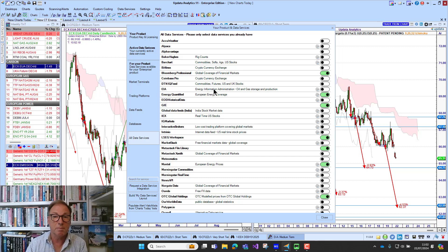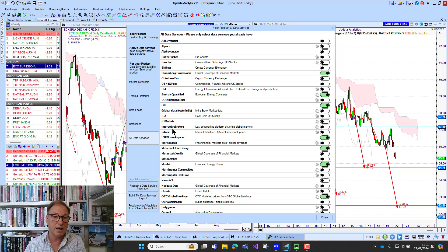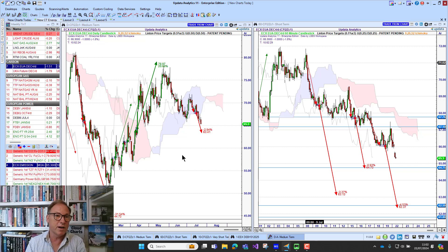The easy way to do it in Updata is you just go to your data services, and in the data services menu, you just literally enable Workspace. Updata is compatible with dozens of different data feeds — you literally just switch off your Refinitiv Icon and switch on LSEG Workspace. Updata moves all the histories across; everything you've been using on Icon just moves to Workspace. Really seamless.